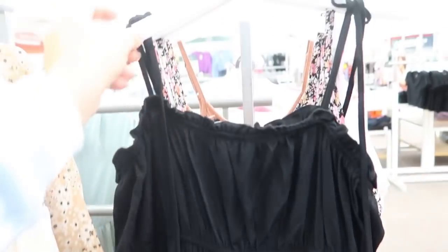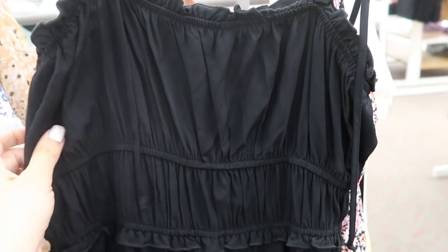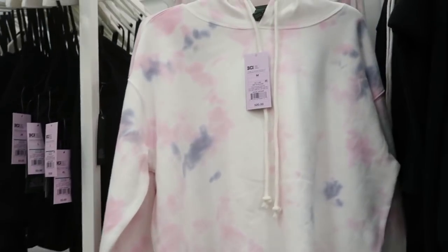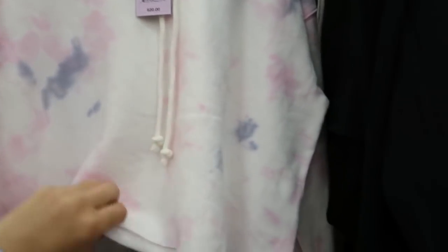Here's a really pretty midi tier dress from Wild Fable with little tie details on the strap so you can adjust it. I love the little detail with the elastic and a little ruffle and a tier at the bottom. This one is $28, it's so pretty. I'm also seeing a new color in the cropped hooded sweatshirt — $20 — in pink and a grayish blue fleece style, really soft.